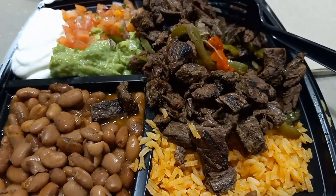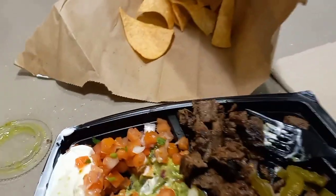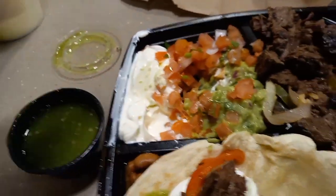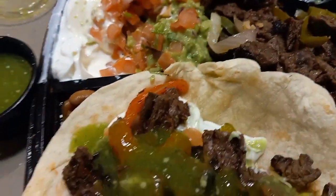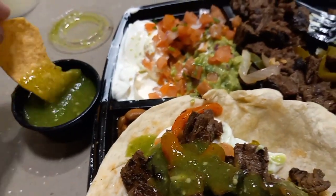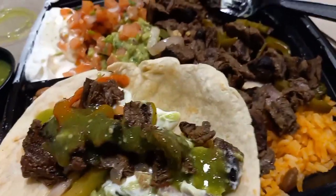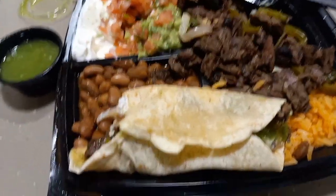I'm going to make a fajita here and see what it looks like. I got all the ingredients inside this bad boy. Added a little bit of salsa — the salsa was actually for the chips, but I thought it sounded pretty good. It's like a fajita salsa. The salsa has good flavor; it is a mild. All right, it's very good.